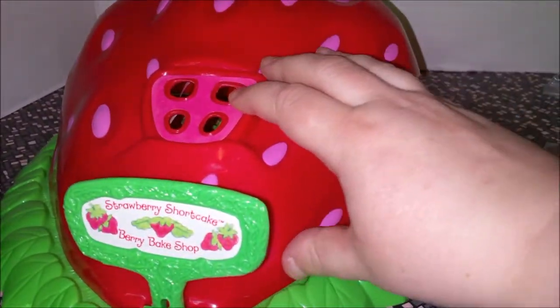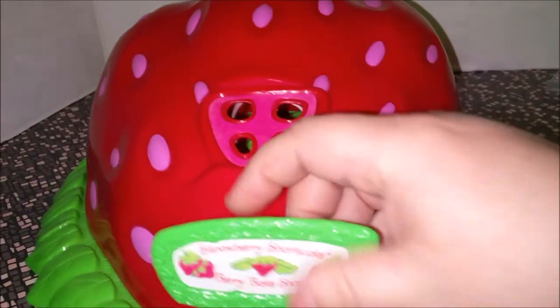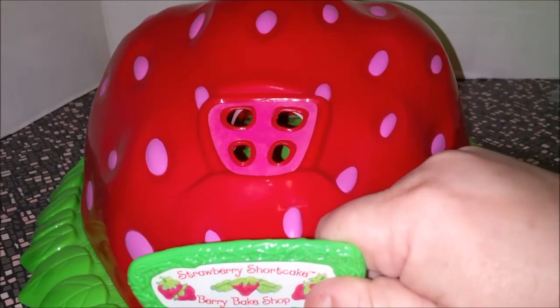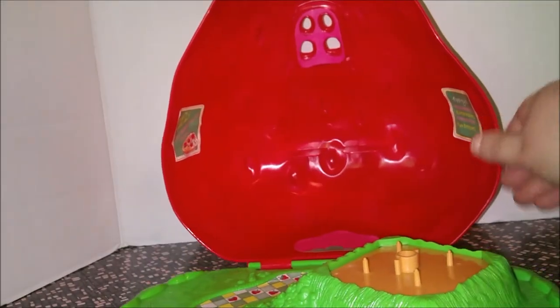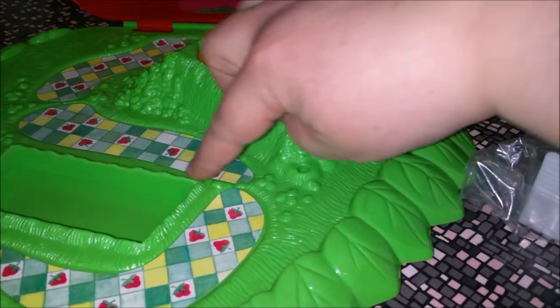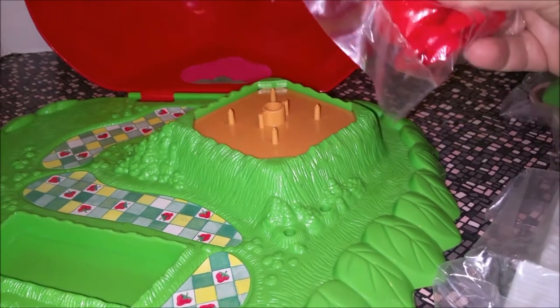Here's our bake shop on the outside, and it looks pretty similar to the vintage one. I don't have the vintage one in front of me right now, but I want to say the seats were yellow and not pink. When you open it up, the signs on the walls are different, but this must be the same mold because it's exactly the same shape. The plastic is a little shinier — a different type of plastic. It has this neat checkerboard on the floor and you still have the spot where the strawberries go.